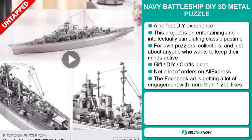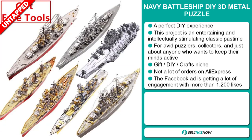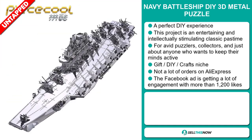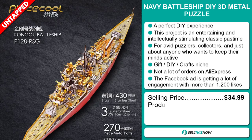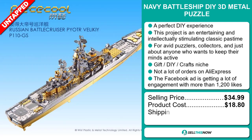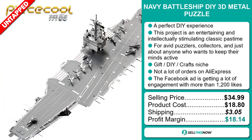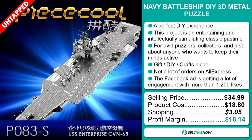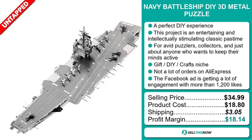And finally, the Facebook ad is getting a lot of engagement with more than 1,200 likes. The selling price for the Navy Battleship DIY 3D Metal Puzzle is just under $35, whereas the product cost is only $18.80. Shipping will set you back $3.05, so you're looking at a very good profit margin of $18.14. Sell this now!